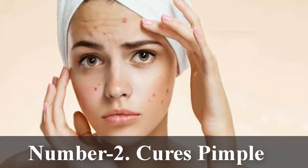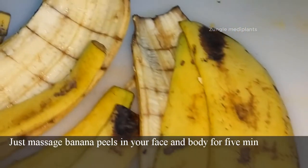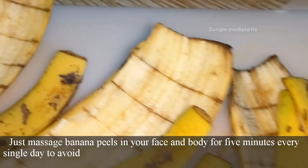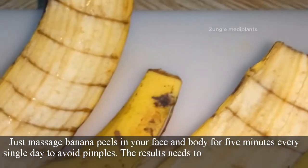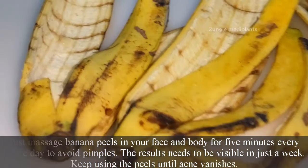Number 2: Cures pimples. Simply massage banana peels on your face and body for 5 minutes every single day to avoid pimples. The results should be visible in just a week. Keep using the peels until the acne vanishes.